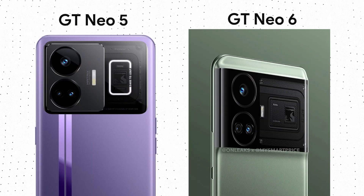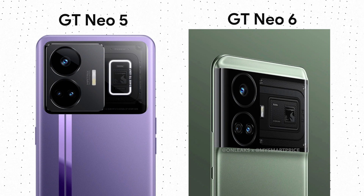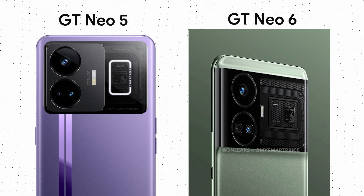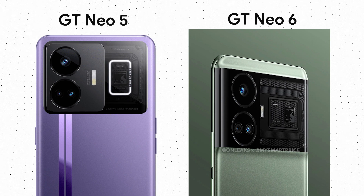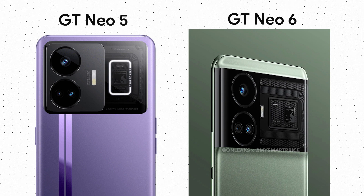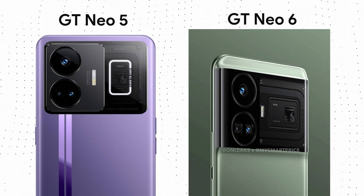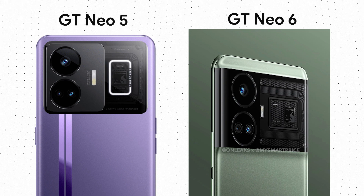Design-wise, the Realme GT Neo 6 is hardly any different than the GT Neo 5. It has the same transparent window on the side of the camera module, which has the name of the SoC and some other text, along with that RGB light. The camera module is slightly different and the transparent window on the side is also wider. There is no change on the front, so the phone has a flat panel with a hole-punch cutout in the center.